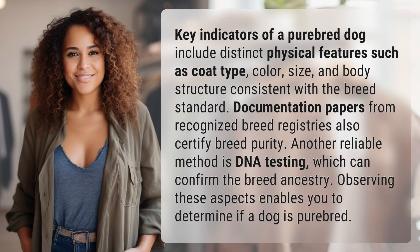Key indicators of a purebred dog include distinct physical features such as coat type, color, size, and body structure consistent with the breed standard. Documentation papers from recognized breed registries also certify breed purity.